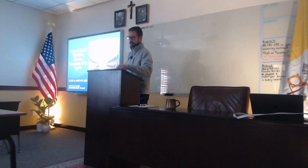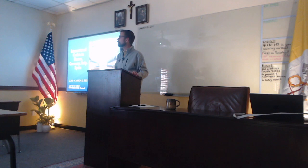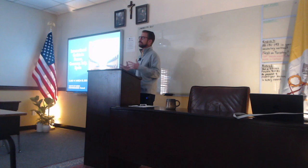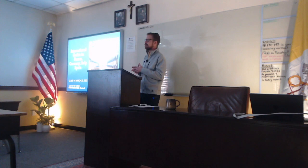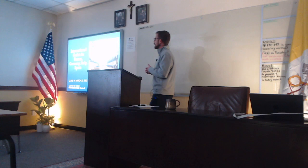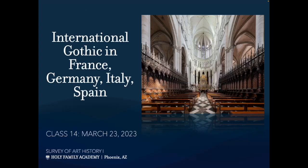Today we're talking about international Gothic. We've mostly been talking about Gothic in France, and we're going to continue that a little bit at the beginning of class, then transition into what was happening in the Gothic style in other countries. Gothic started in France, essentially with Saint-Denis. We have Chartres, we have Notre-Dame, but it did make its way into Germany, Italy, and Spain. Next class we'll look at Gothic in England, because England really ramped it up.